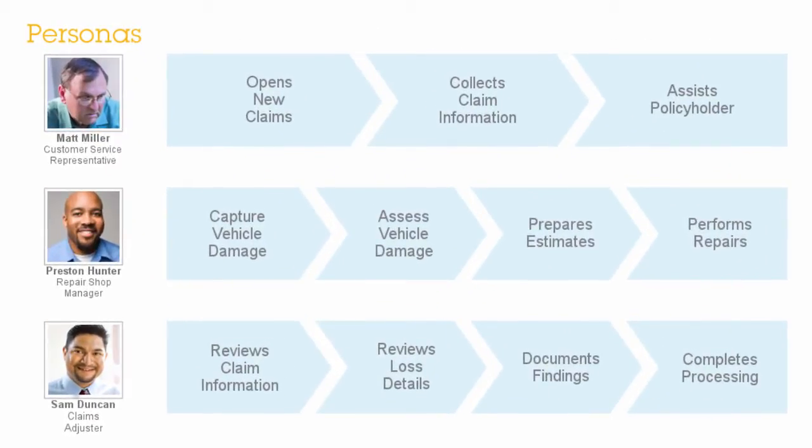In today's video, we will see how Matt, a customer service representative, Preston, a repair shop manager, and Sam, a claims adjuster, use case management and document capture to process an auto claim for Focus Insurance.